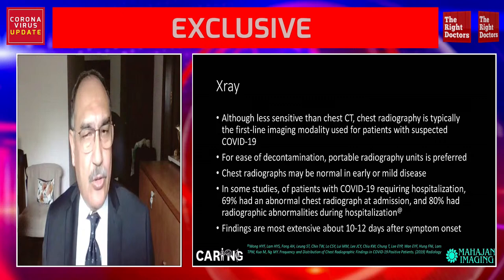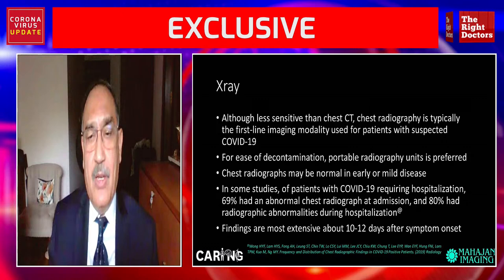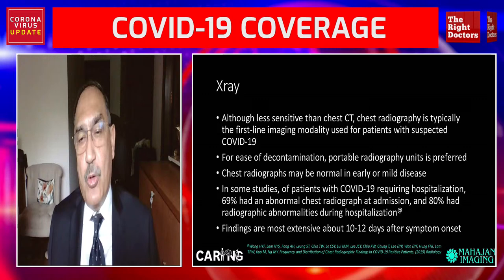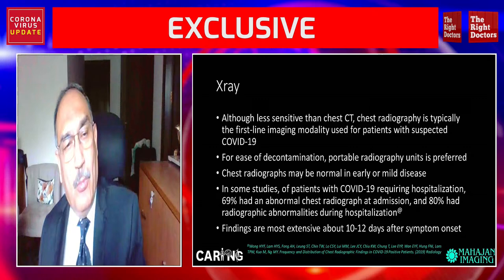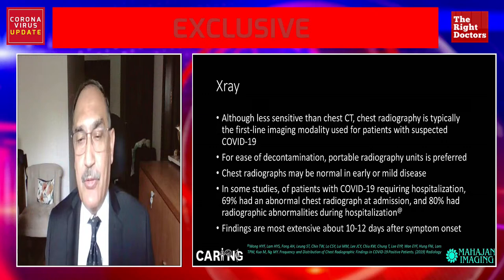You need to remember that even in severe cases, a chest x-ray may be normal in the early phase; generally not, but in mild disease it will mostly be normal. In some studies of patients with COVID-19 requiring hospitalization, 69% had an abnormal chest x-ray on admission and 80% developed abnormalities during their hospital stay. It is to be noted that findings are most extensive about 10 to 12 days after symptom onset.